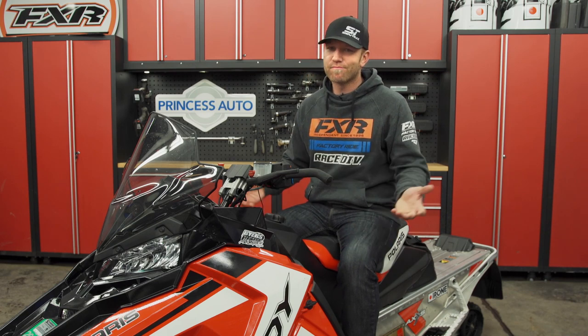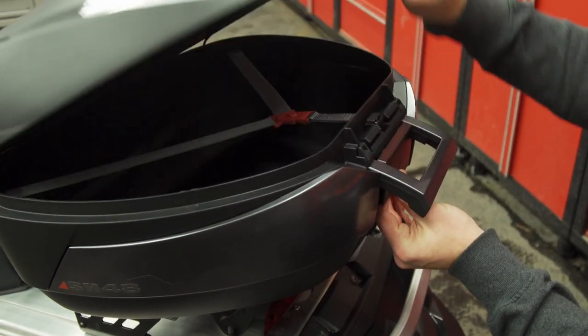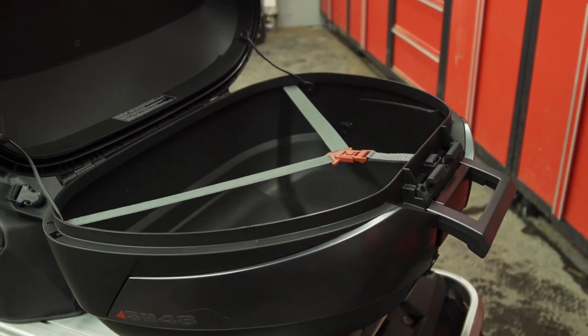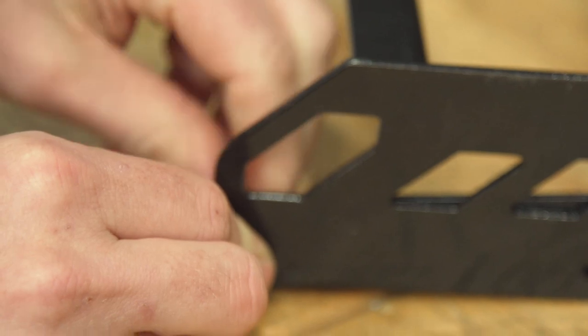If you're going to trek out for a week-long journey, you're going to need space to take stuff with you. A tunnel bag? Yeah, they're nice for the weekend, but when you want to go for a really long distance trip you're going to need some space. That's where a hard case can answer the call. There are a lot of different designs out there — side or top cases, soft or hard cases — and today I'm going to go with the top-of-the-tunnel mounted hard case.